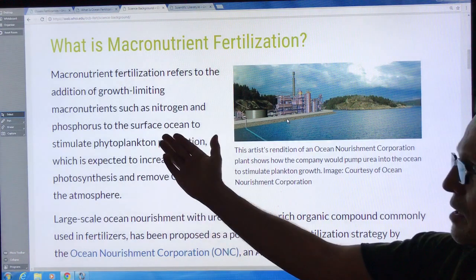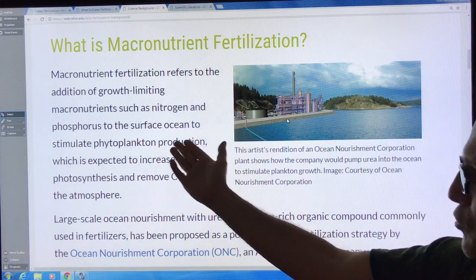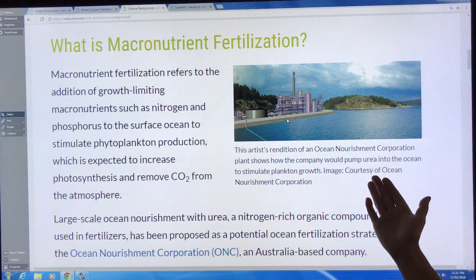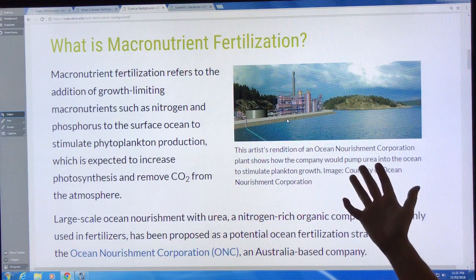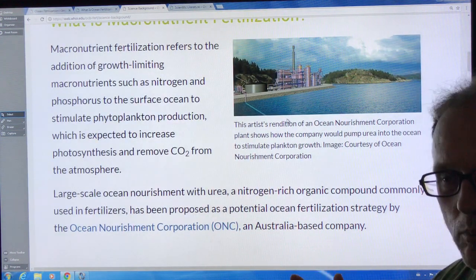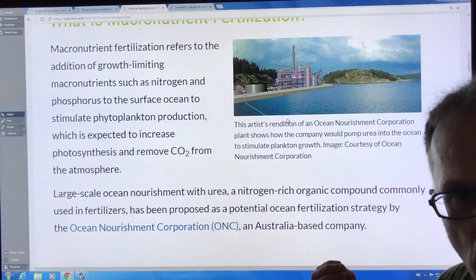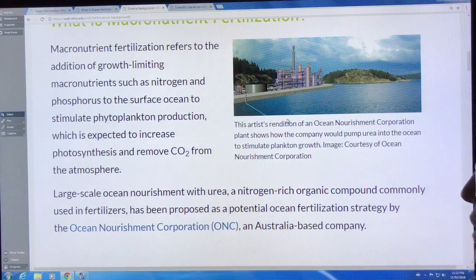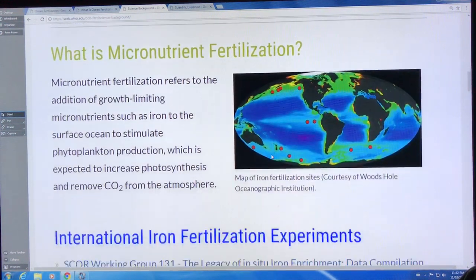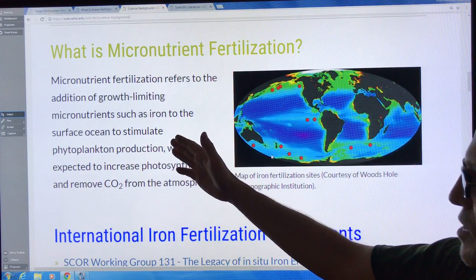Macronutrient fertilization involves adding high-concentration nutrients like nitrogen and phosphorus to the surface ocean to stimulate phytoplankton production. One idea comes from the Ocean Nourishment Corporation — the concept is to pump urea into the ocean to stimulate phytoplankton growth. We have to be careful to avoid phytoplankton blooms that cause dead zones; that's mainly a risk in shallow coastal areas. We want to stimulate these blooms in deeper water.